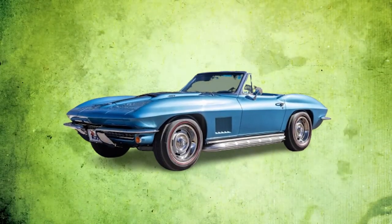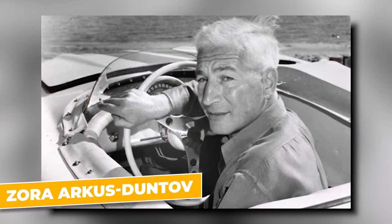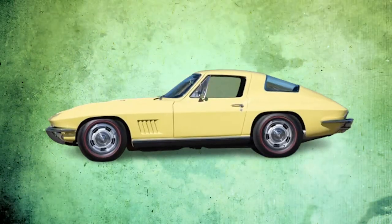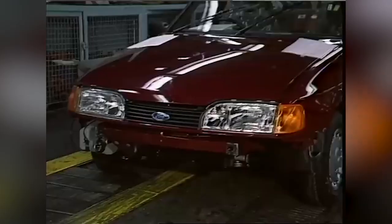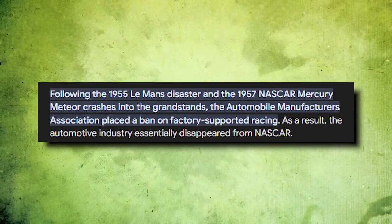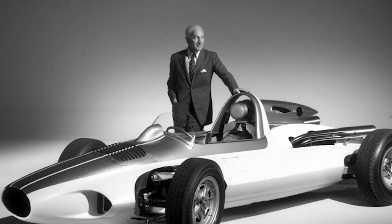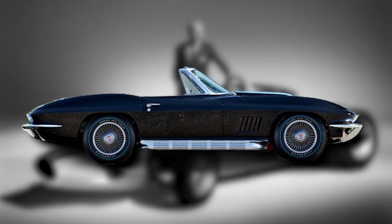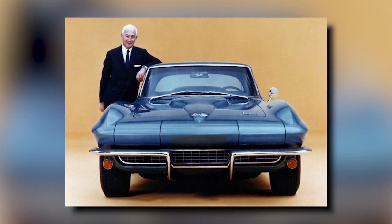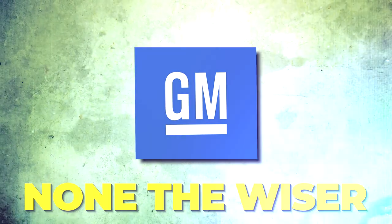The 1967 L88 Corvette has a legendary origin story, thanks to the extraordinary Zora Arkus-Duntov. This Corvette engineer was a racing fanatic, determined to make the Corvette a track-dominating beast. Despite the Automobile Manufacturers Association's 1957 ban on factory-backed racing, which should have put a damper on his ambitions, Duntov was relentless. He knew that the Corvette's future hinged on proving its mettle on the racetrack, so he secretly pushed for high-performance versions of the car, all while GM management was none the wiser.